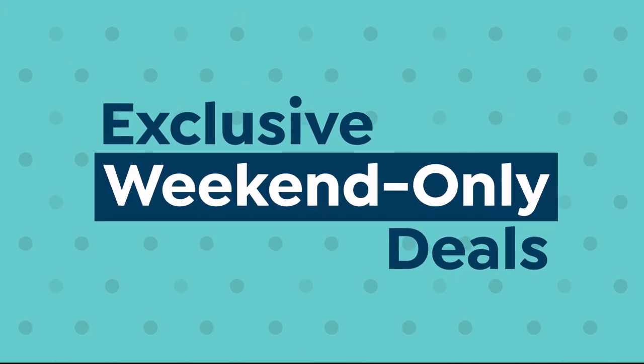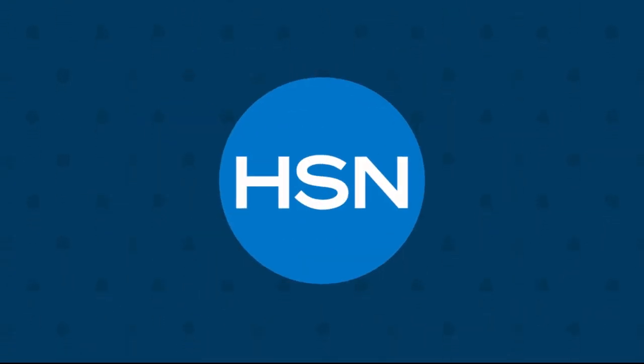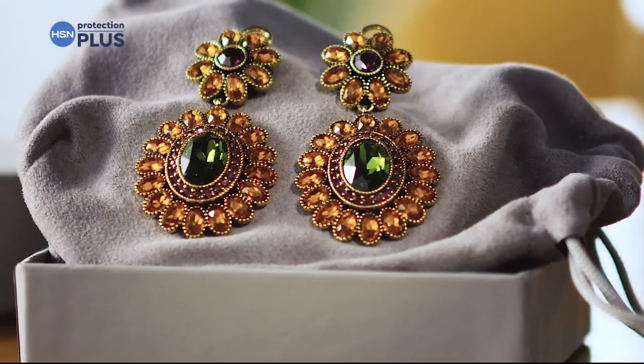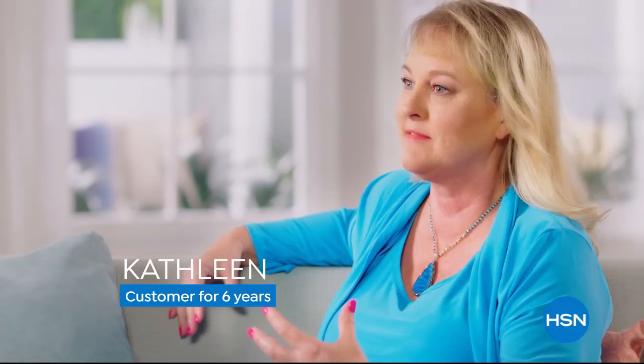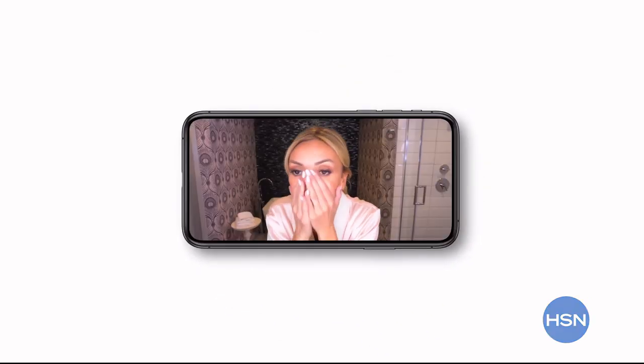It's the first big sale of the year, now through Monday — exclusive weekend-only deals and new products from the brands you love. Big names, big deals, all weekend long, only on HSN. Protect your purchase with our Protection Plus plans covering electronics, fitness equipment, and jewelry — easy to add at checkout. And the HSN app makes shopping fun on your time schedule. Whether you're a working mom or just browsing, you can watch broadcasts, check styling videos, and shop in the palm of your hand.